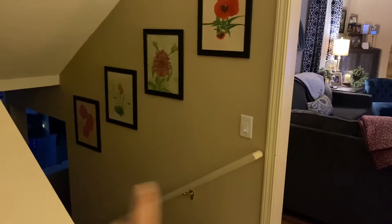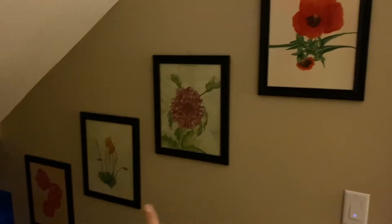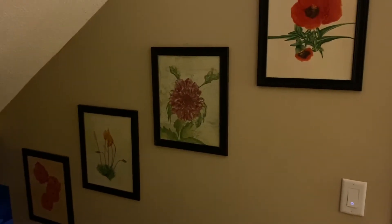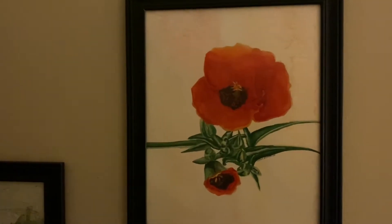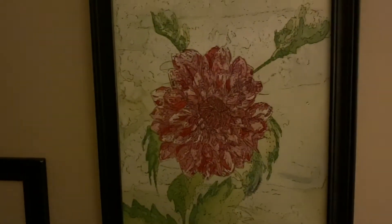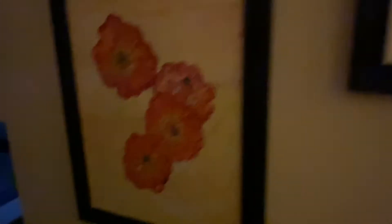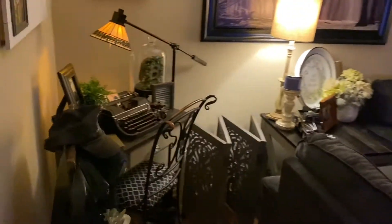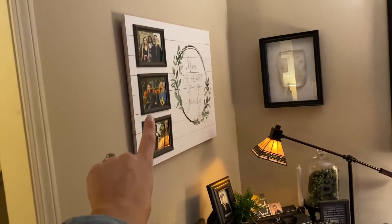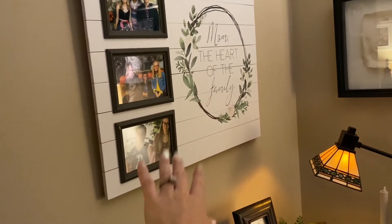I have these four paintings here that I actually painted myself. These are watercolor paintings that I've done. It's kind of hard to see. And now moving into the living room, off to the left here I have this frame with pictures of my kids in it, and it says 'mom, the heart of the family.' I picked that up at Kirkland's.